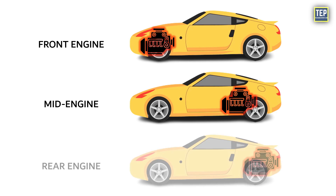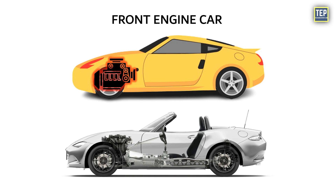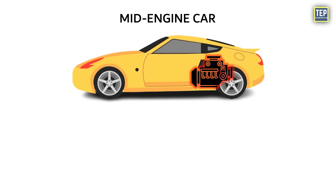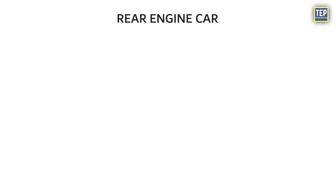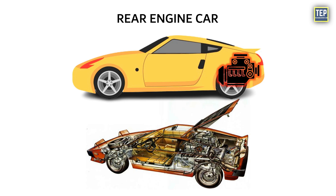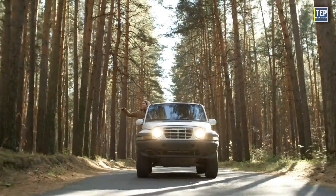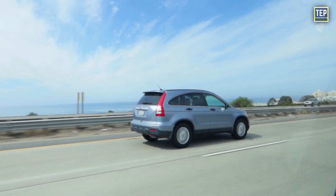In summary, choosing between front, mid, and rear engine placement in cars depends on what matters most to you. Front-engine cars are practical and good for everyday use and generally the best for consumers. Mid-engine cars are sporty and great for performance but can be expensive and less spacious. Rear-engine cars offer unique traits like stability but might be tricky to handle and have limited cargo space. The best choice is personal, based on your needs and preferences — consider how you'll use the car, your budget, and your driving style to find the perfect fit.